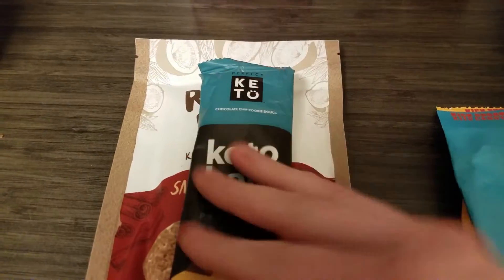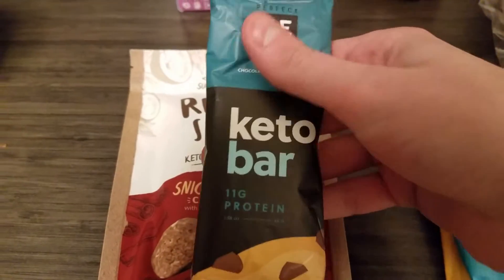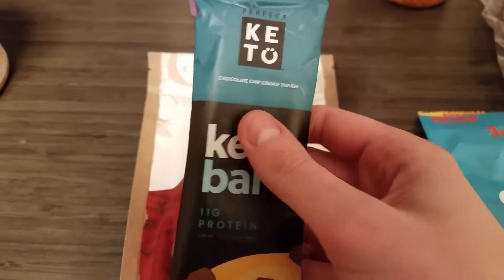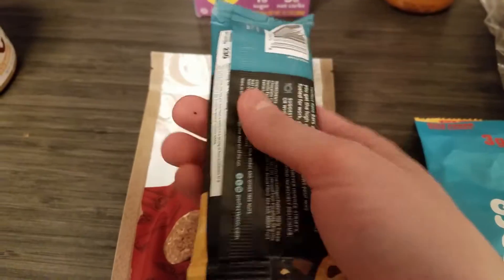Then I finally got one keto bar. It feels very oily and broken inside. It's not the warmest day we've had so far this year, but it is a little warm outside, so I'm thinking that's why it got kind of messed up. This is chocolate chip cookie dough — I'm going to put that in the fridge before I test it.